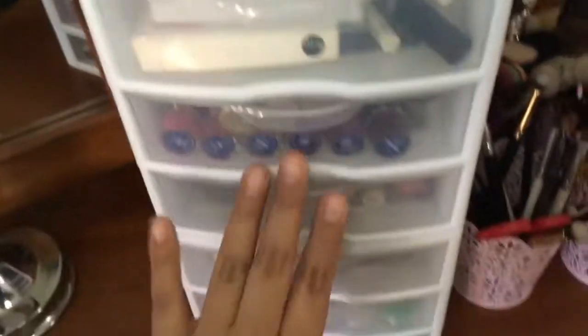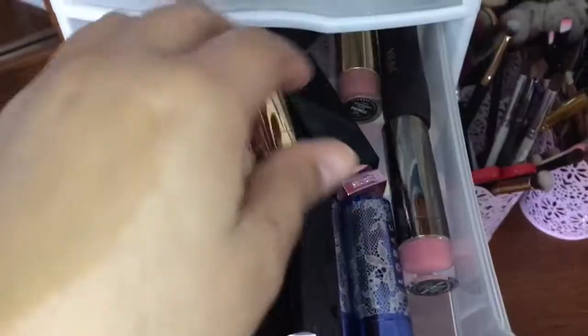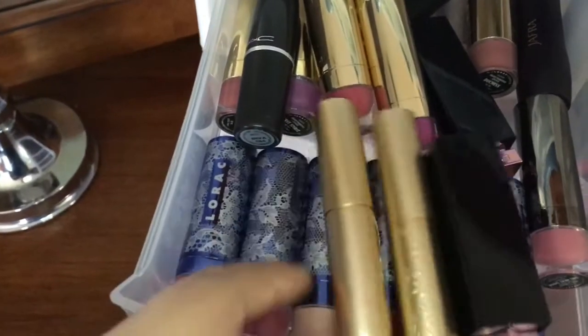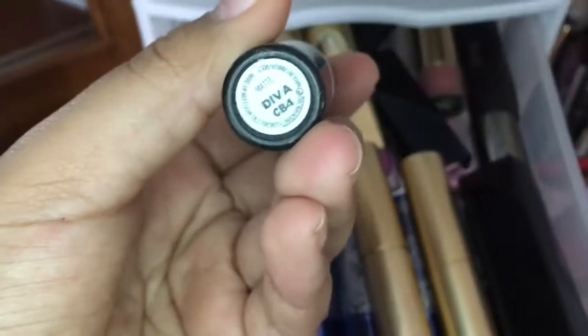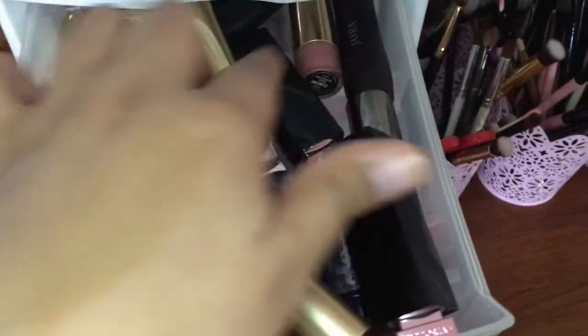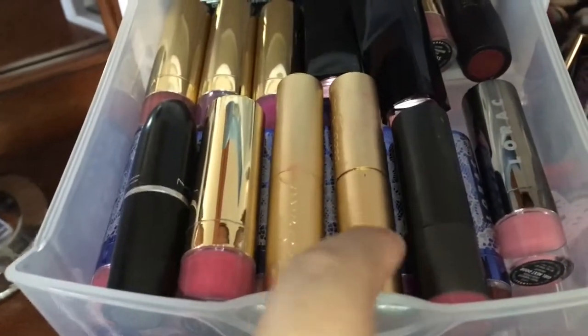In my next three drawers it's all lip stuff. In the first drawer I have all lipsticks. Most of them are Lorac lipsticks that came in sets. I have this MAC lipstick in the shade Diva, this Jaffra lipstick, and I have an Ultra lipstick back here. This is a Lorac, and these two are Too Faced right here.